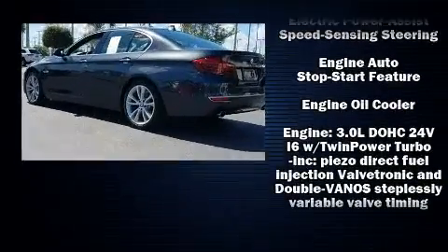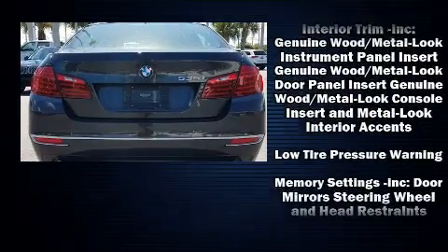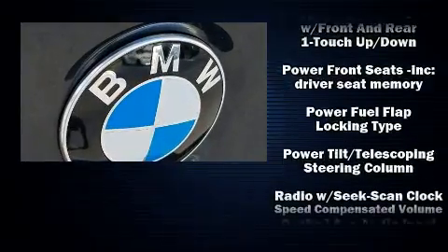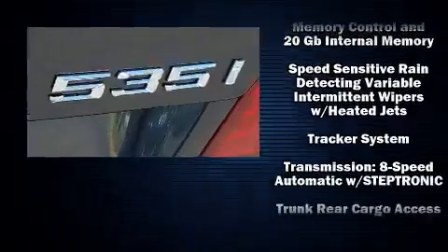BMW also prioritized safety and security with features such as dual front impact airbags, head curtain airbags, traction control, an emergency communication system, and four-wheel disc brakes with ABS.